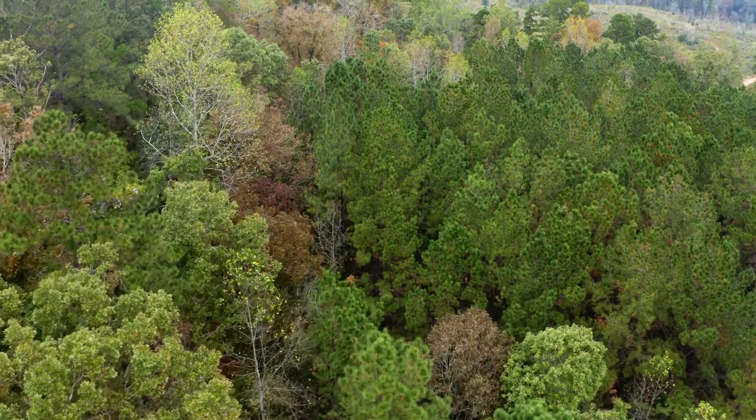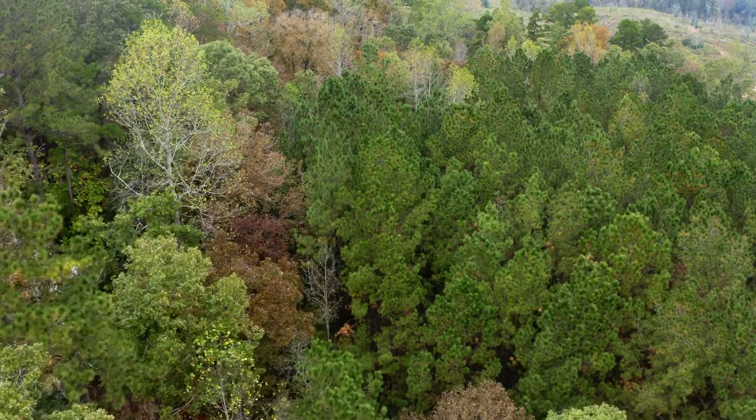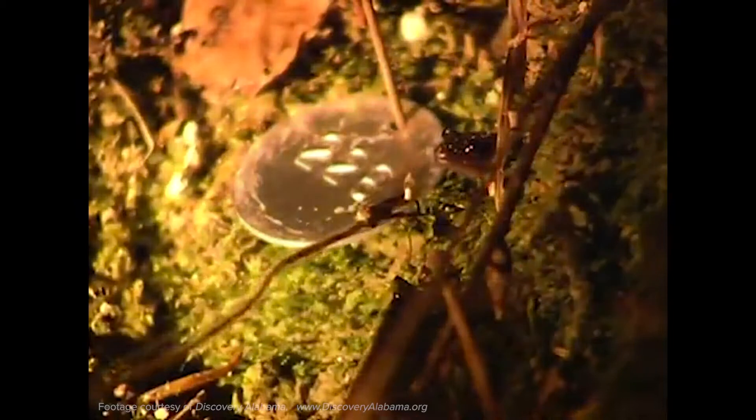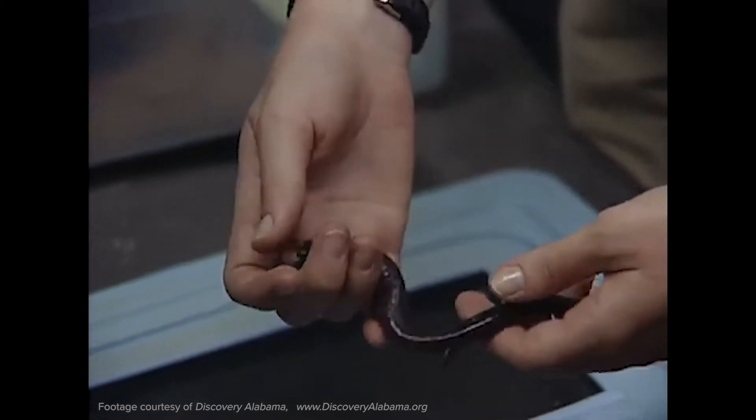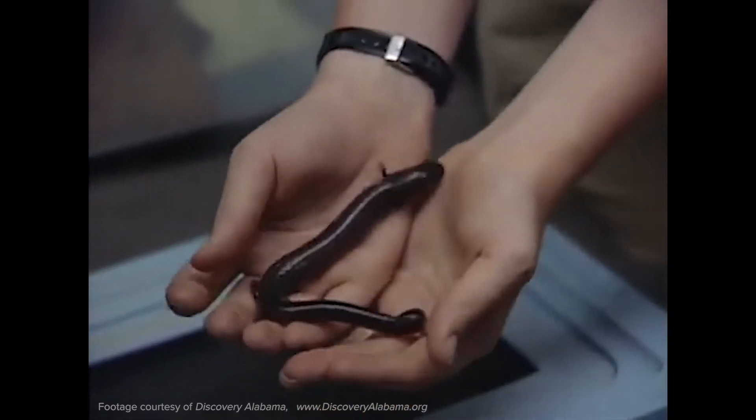The Redhill salamander is only found in Alabama. It's dark brown colored and lives in burrows, spending its entire life cycle in the burrow. The burrow is usually about the size of a dime or nickel with smooth edges.